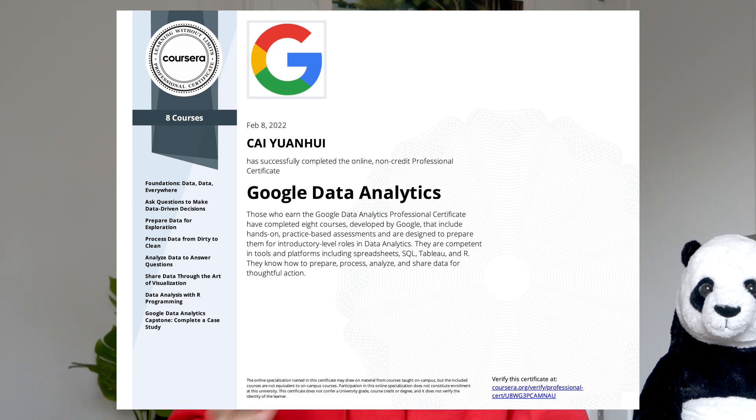Hey everyone, I'm Aliana and welcome to my channel. Recently, I finished the Google Data Analytics Professional Certificate courses in around four months, studying for about 30 minutes per day. This is a course review video for anyone who's interested in data analysis. I will cover exactly what the course offers and what to expect.